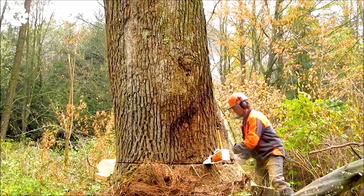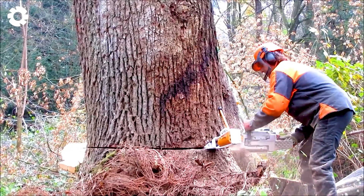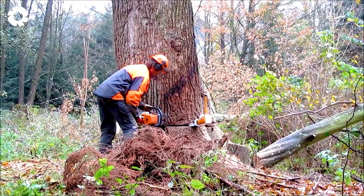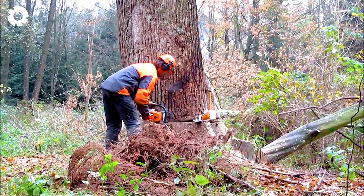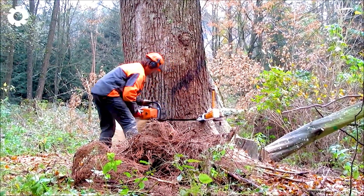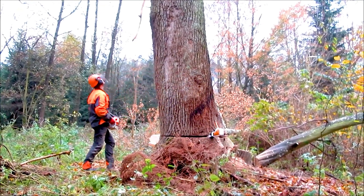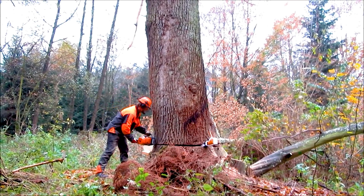With the handheld chainsaw, the agility and precision in felling giant trees are truly impressive. Using a steel chainsaw requires absolute caution, as it poses many dangers. The operator must have high skill to ensure both safety and efficiency.